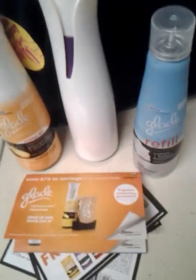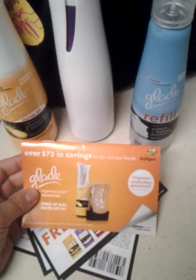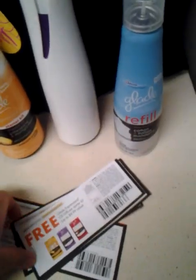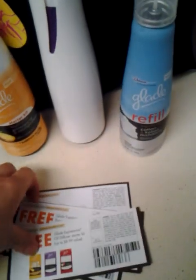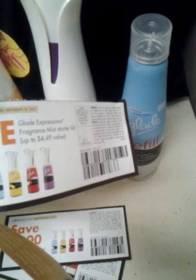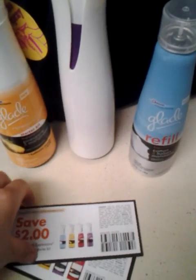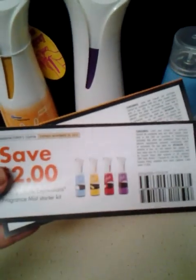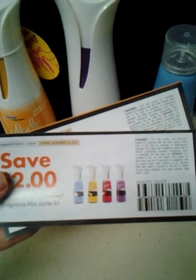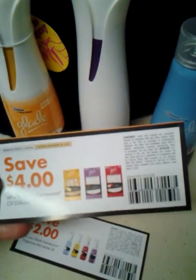Part of being a Buzz Agent is I get goodies. I have a coupon booklet with over $73 worth of savings. Two of the coupons are for free products, because I can't really talk about the product unless I try it — so I'm going to try a different flavor of the fragrance mist, and then the oil diffuser. They also gave me coupons for $2 off any Glade Expressions fragrance starter kit and $4 off any Glade Expressions oil diffuser starter kit.